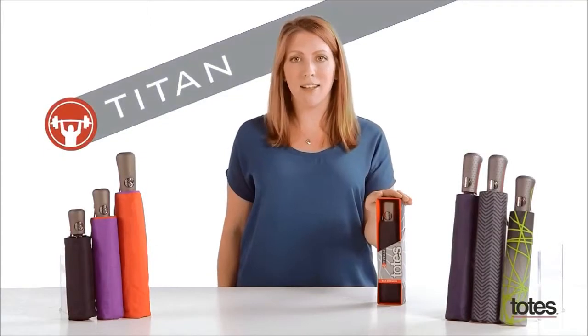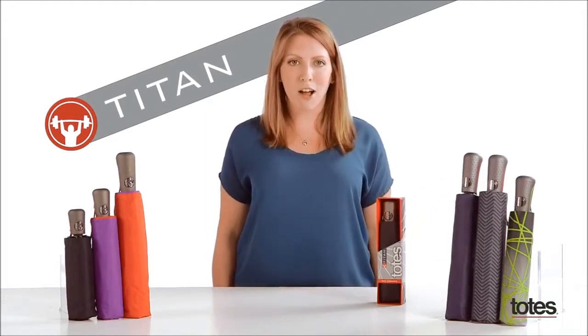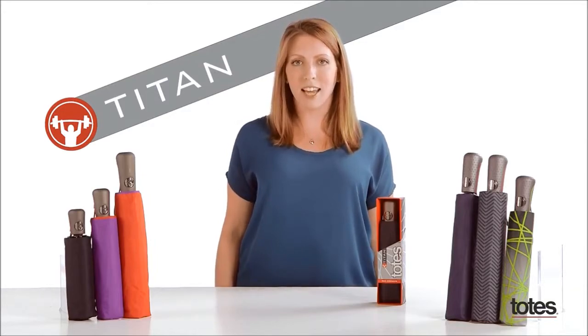I'd like to introduce the Titan Umbrellas, the newest addition to the Totes family. This super strong umbrella is designed to weather the worst conditions, but still light enough to carry on a cloudy day.